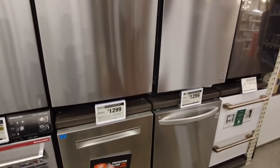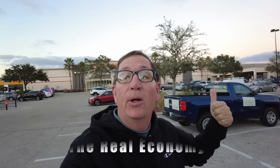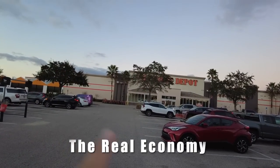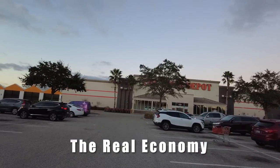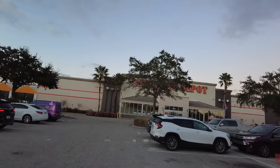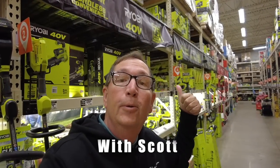We're at Home Depot. We're gonna find out if there are any January sales on any of the tools. I know that Lowe's had some sales after Christmas and into January because people are tapped out. I just want to see if there's gotta be some tools on sale here. Let's head in.